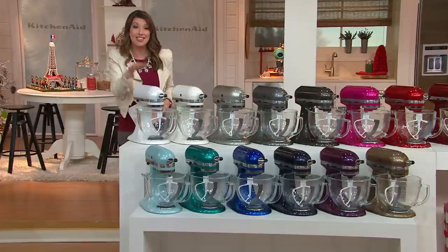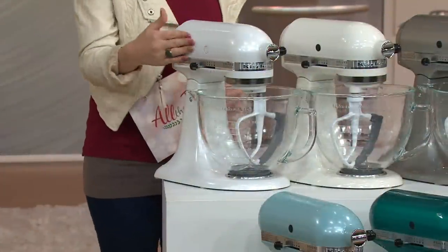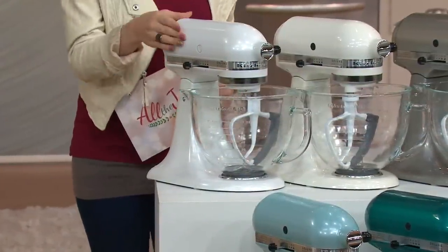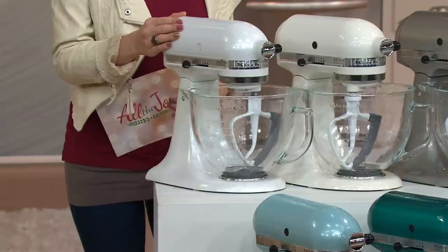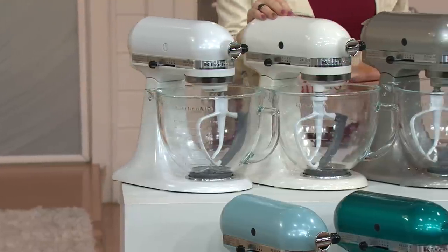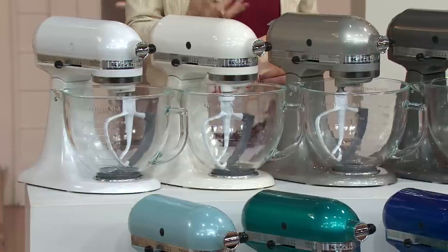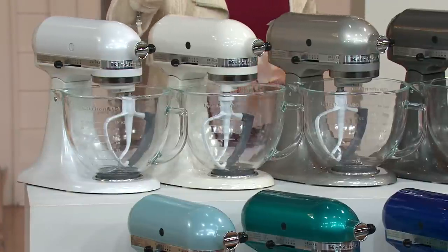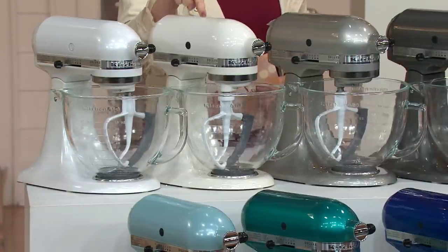Let me take you through the colors. This is a brand new color you've never seen before. How many of you are loving Frozen? This is as close to Frozen as you can get in a KitchenAid mixer — our Frosted Pearl. Next up, also brand new, creamier with a little touch of sparkle — this is our Cafe Latte, which you can only get here at QVC, and our most limited choice.